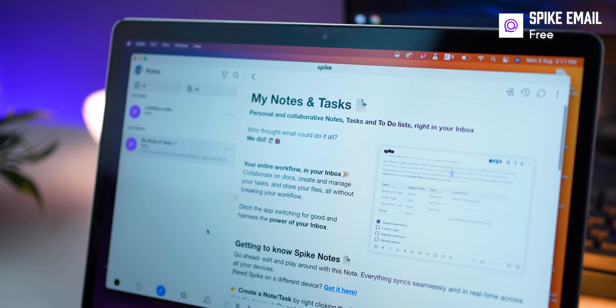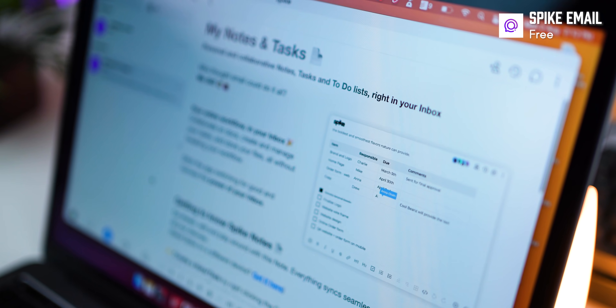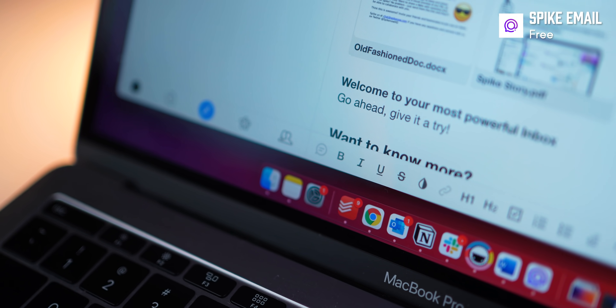You can also create notes and tasks collaboratively, and the other person does not even need to have Spike to be able to collaborate with you in real time. If this app does not make you productive, I don't know what would.